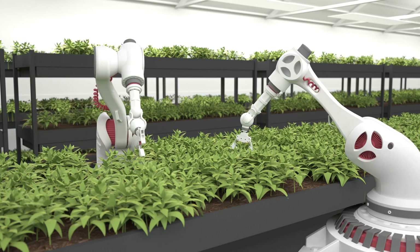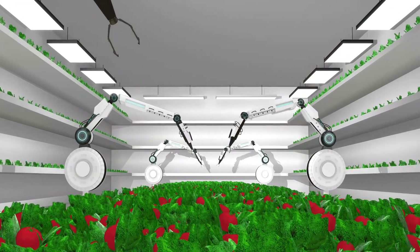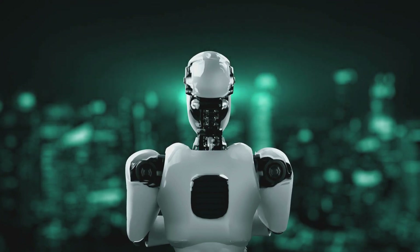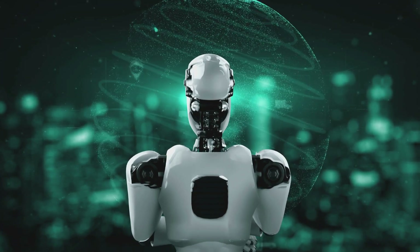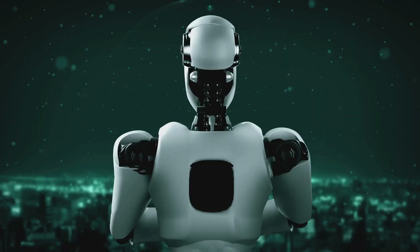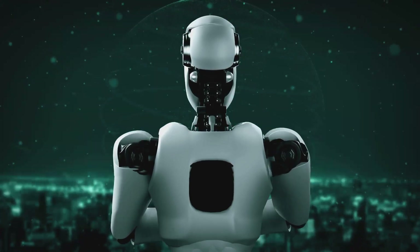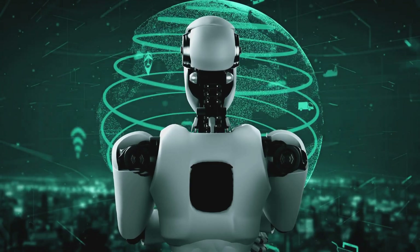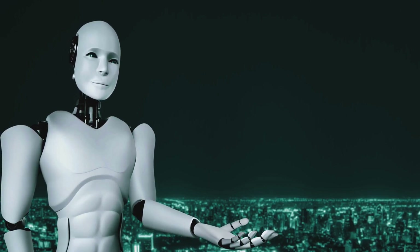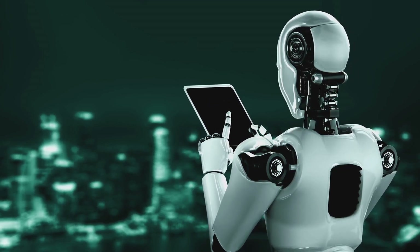Imagine a world where waste is not an issue but a valuable resource — where our garbage is not just discarded, but meticulously sorted, repurposed, and put to good use. That's the future we're heading towards, shaped by incredible advancements in AI. The current AI-driven initiatives are just the beginning — stepping stones towards a more sustainable and efficient waste management system. As AI technology evolves, we can expect systems that not only sort and categorize waste, but also predict waste generation patterns, helping us understand when, where, and how much waste will be generated, enabling more proactive management and reducing what ends up in landfills.